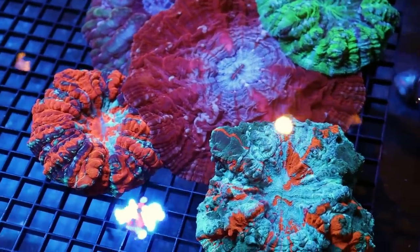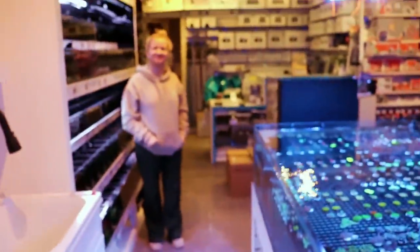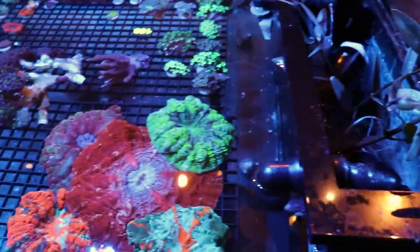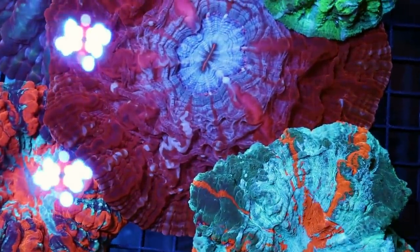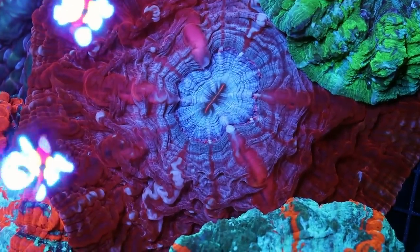Reefing fam, welcome back to the channel. This is Frag Box TV. These are beautiful corals. This is Tia — there's a dog somewhere — and this is Dylan. If you are new to the channel, this is an unscripted and unedited vlog that follows our wacky and ever-changing coral store here in lovely Toronto.